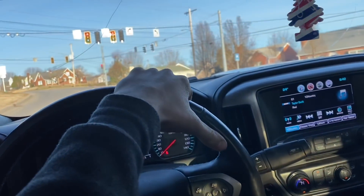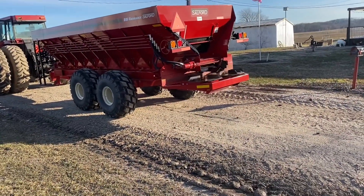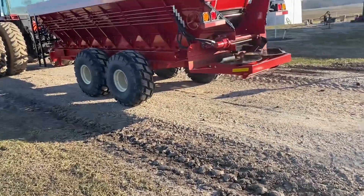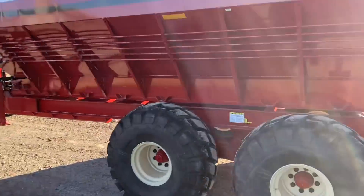Nice shiny red — she's gonna look really good behind the Magnum. Appears that it works. It's kind of funny that on the video it looks like those spinners are going really slow, but I promise you they're going around about 100 miles an hour right now. So let's go get it loaded and go try it out.